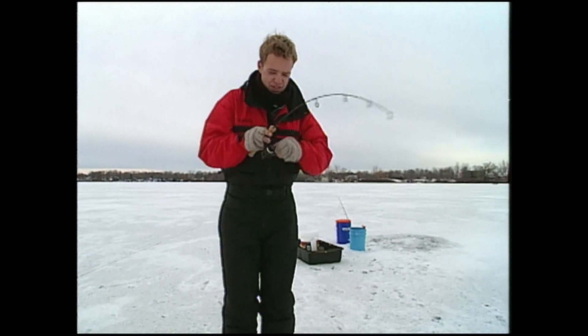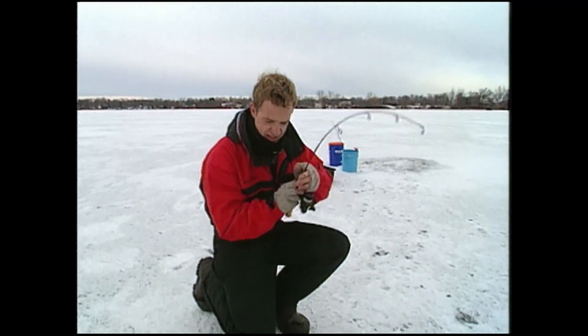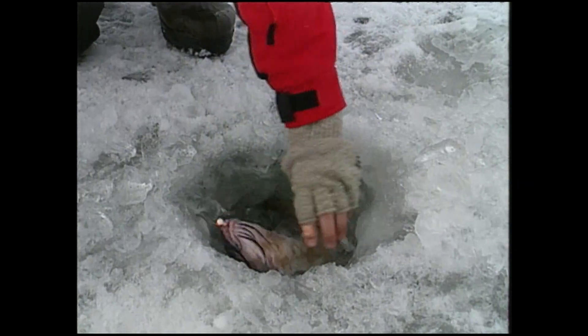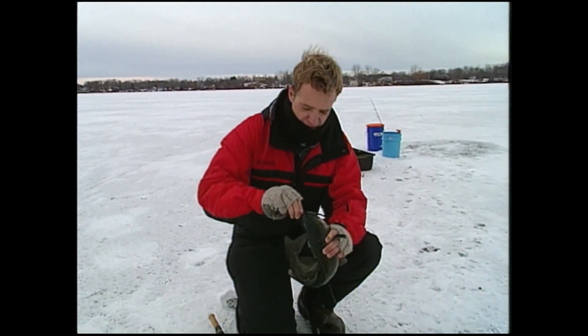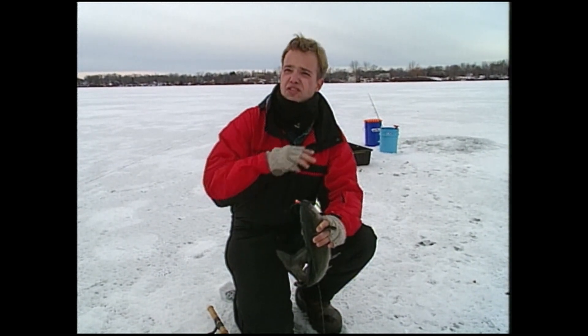There's one. This one looks a little better. Let's see if we can get him up here and have a look at him. As I mentioned, we're fishing here on a lake that's fed by a river — the river runs right through the center of this lake. But the same principle, the same techniques that we're using and the same locations we're fishing here can be found on different lakes and reservoirs and even slow-moving river backwaters throughout the winter.